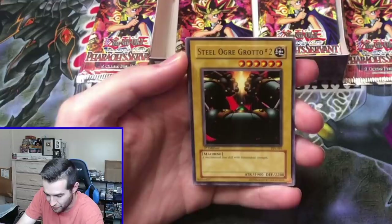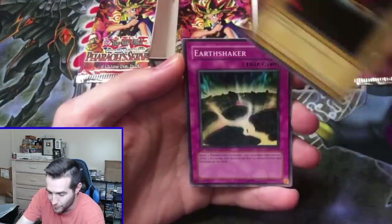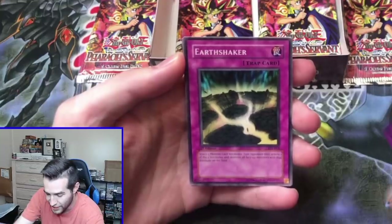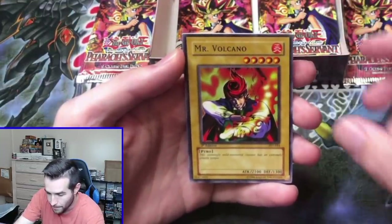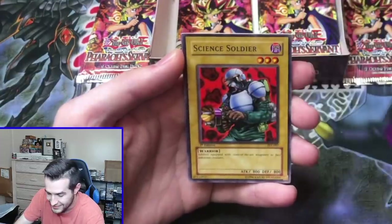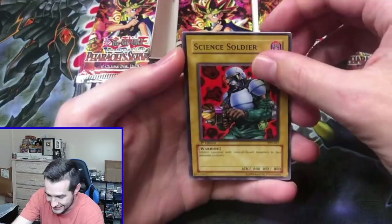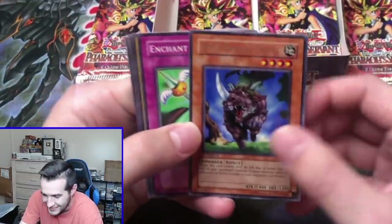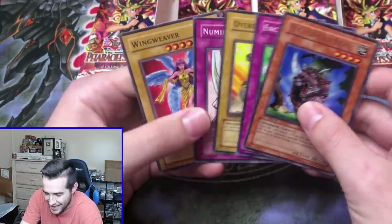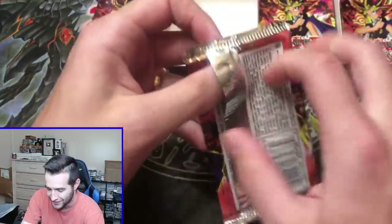Can we get this secret rare? Steel Ogre Grotto number two, we've got an Earthshaker, Mr. Volcano, Science Soldier — and the Mad Sword Beast. Another effect monster — it gets me every time. Every time it's the Mad Sword Beast. Pack number 19, it's getting no love.